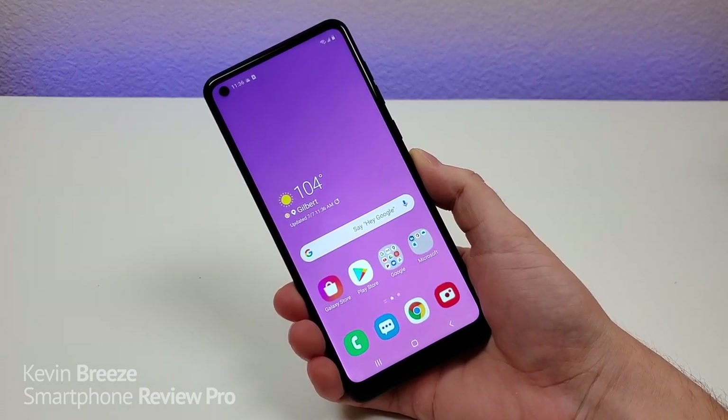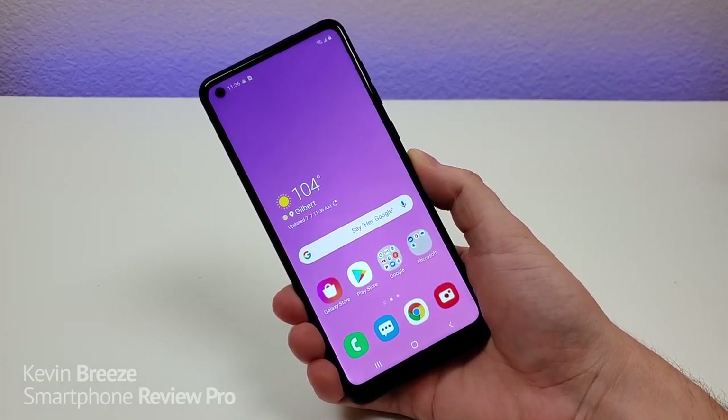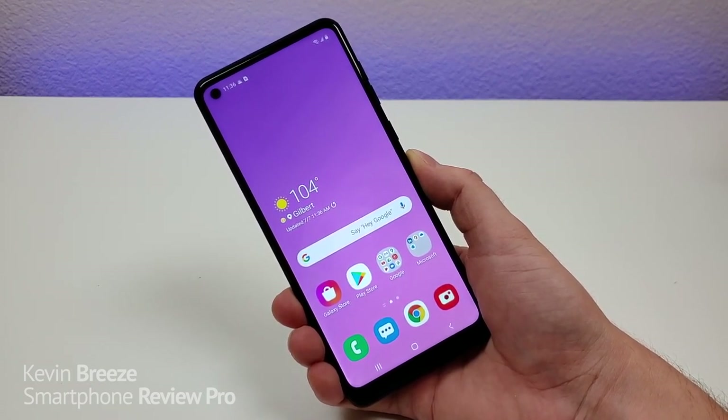What's going on everyone? This is Kevin here, coming at you with my Samsung Galaxy A21 review. So let's get started.